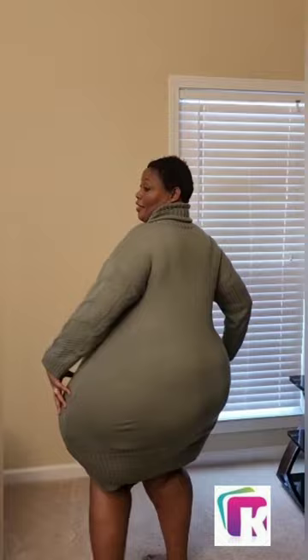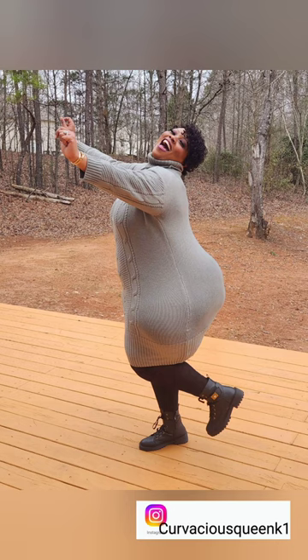But hey, it's a nice dress, guys. Thank you so much for tuning in to my channel. If you are new here, don't forget to subscribe.